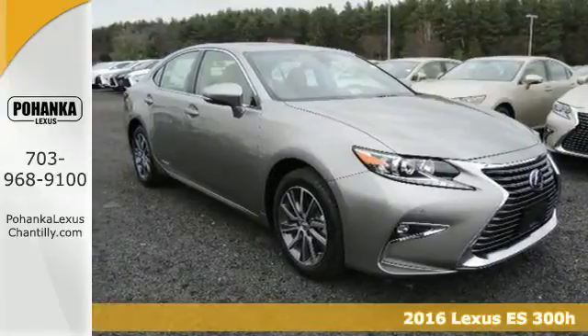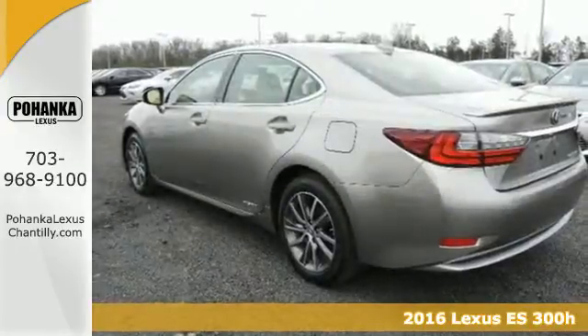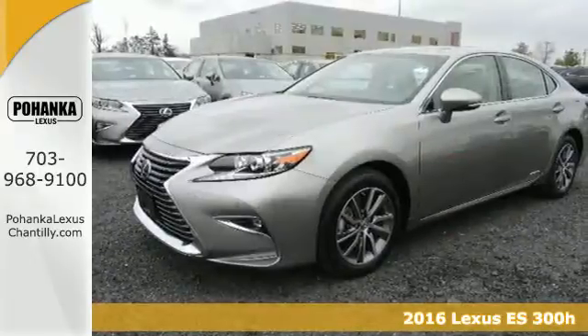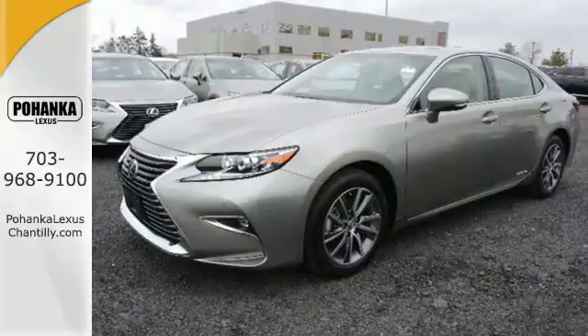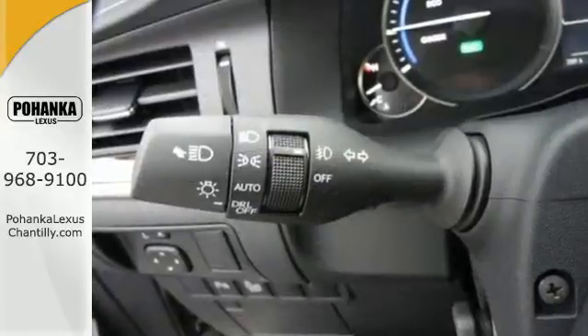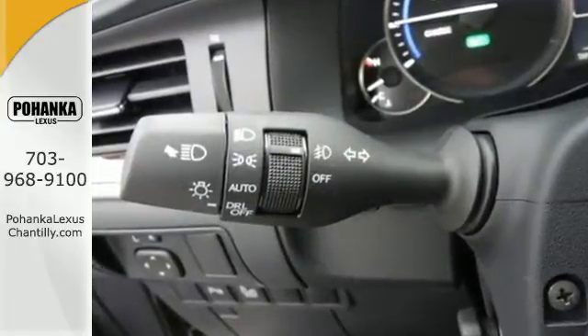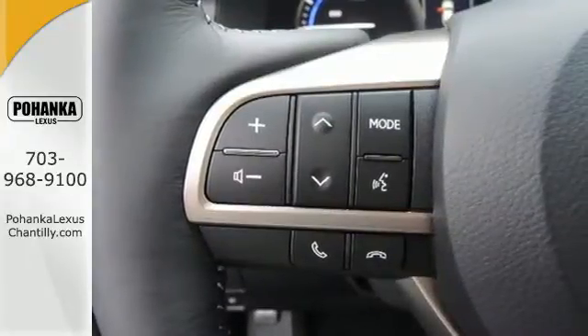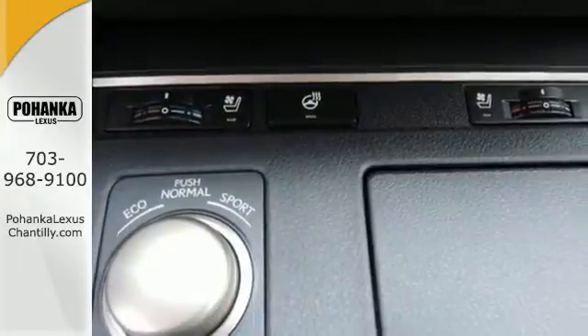Here's a 2016 Lexus ES300H. Enjoy the exceptional world-class luxury of this stunning hybrid sedan filled with refined craftsmanship found in every single detail. Dual zone climate control, power front seats, and the interior wood trim provide this ES300H with plenty of comfort and elegance.